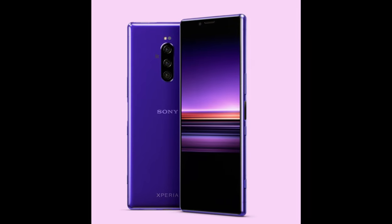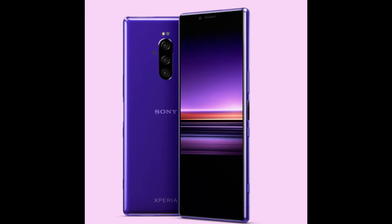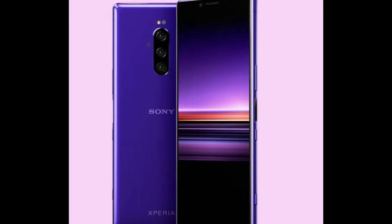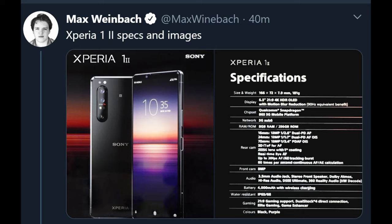First story of the day is about the Sony Xperia 1 phone. This was a flagship phone last year and it looks like they're bringing out the second generation this year. These specs come from Max Weinbach, who got a screenshot of the specs.